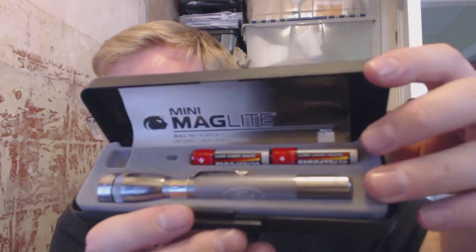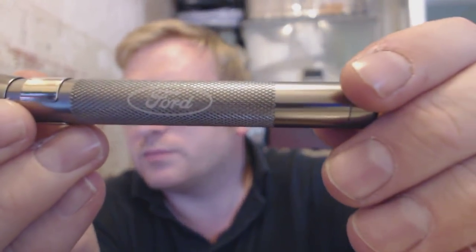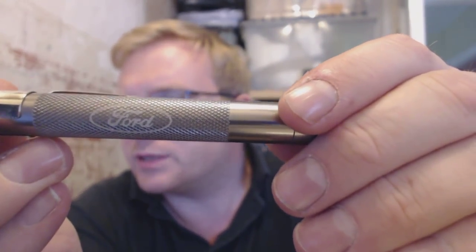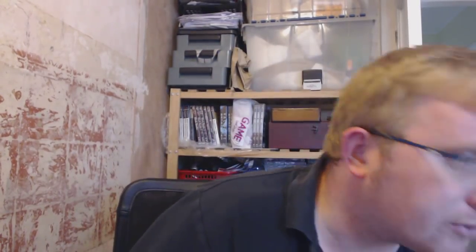This was a nice find which I may end up keeping myself — it's a mini Mag-Lite. I paid £2 for it. What's quite cool is it's got the clip so you can put it in your pocket, but the really cool bit is it's branded with Ford on it. The guy said he's never used it. I'll probably swap out the batteries, but for two quid it's a no-brainer.